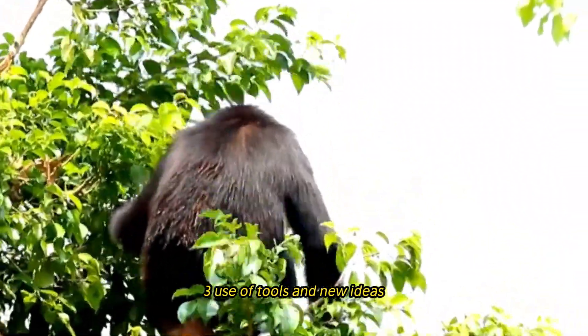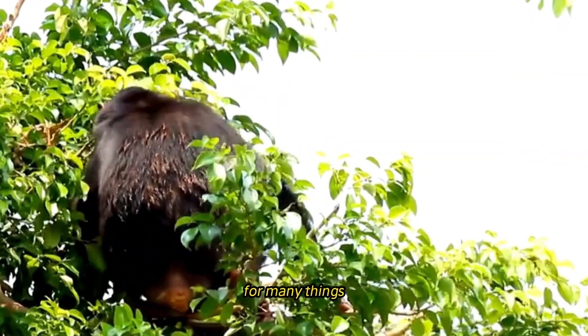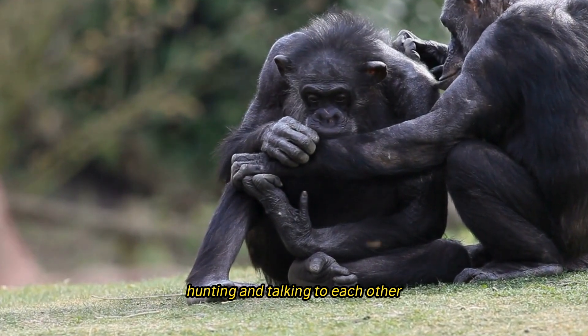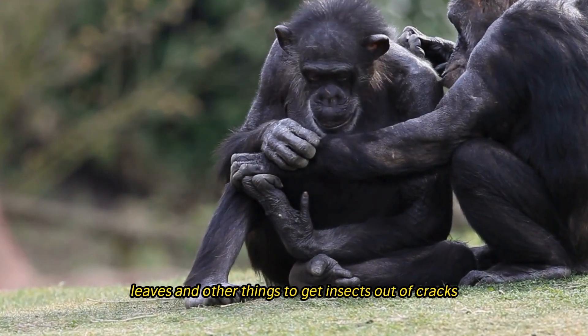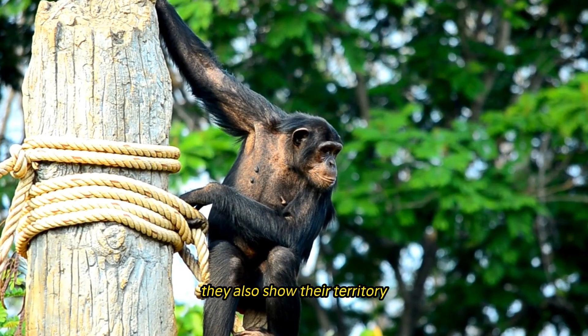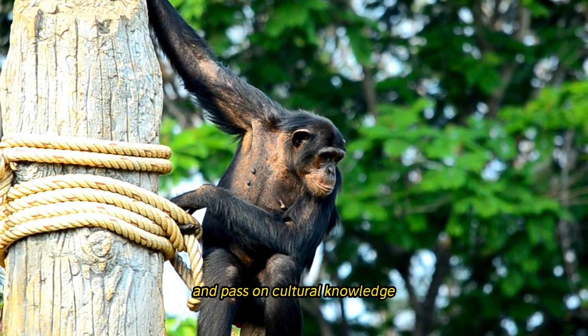Chimpanzees are renowned for using tools in a variety of contexts, including finding food, hunting, and communicating. They fashion tools from branches, leaves, and other materials to extract insects from crevices and crack open nuts, demonstrating impressive problem-solving skills and the ability to pass on cultural knowledge across generations.